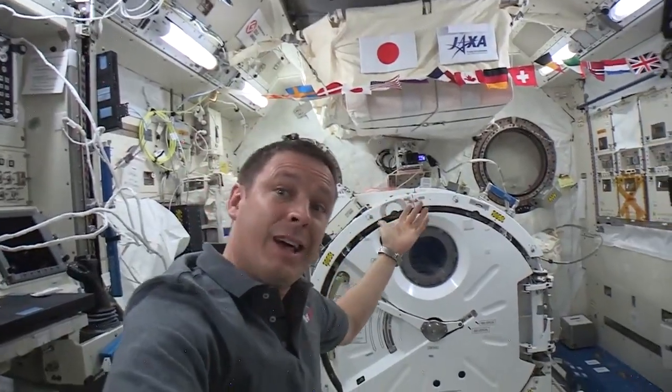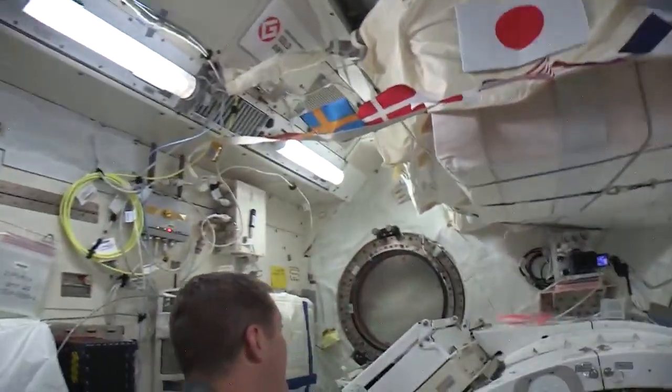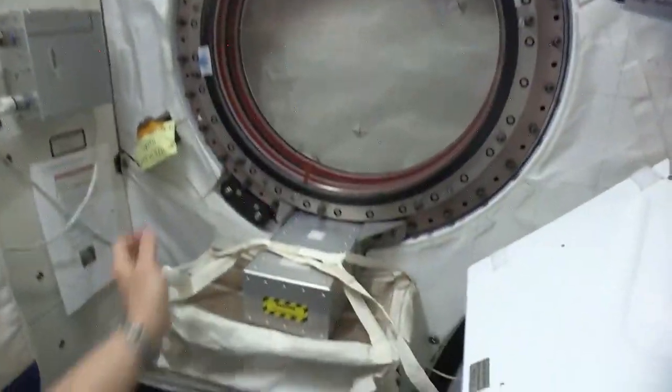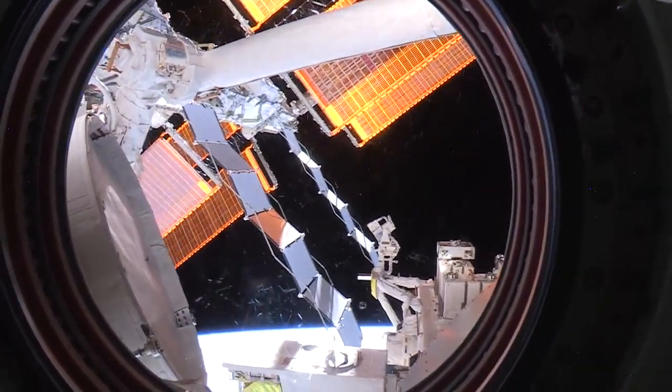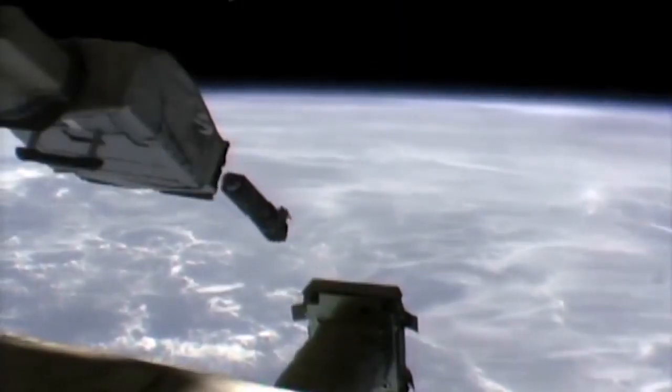How cool. And then once it's outside, we put all sorts of experiments out there. Let's take a look because it's gorgeous. This is the gym window. And there are some of the experiments, including the robotic arm, which then controls all of those experiments once they're outside and puts them in the right position.